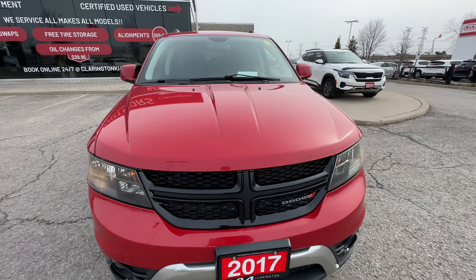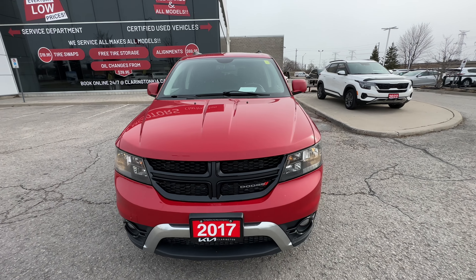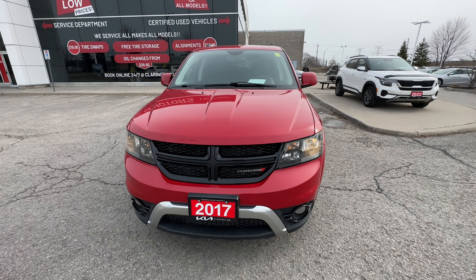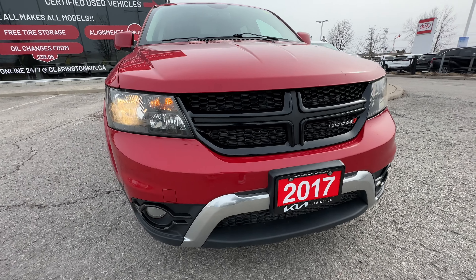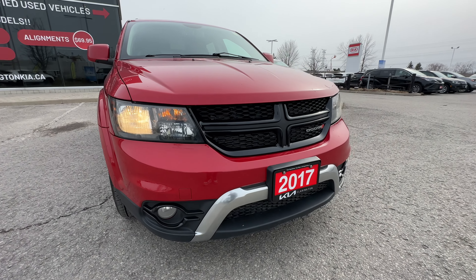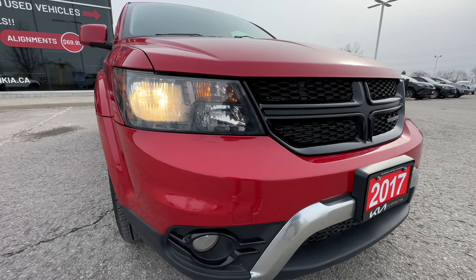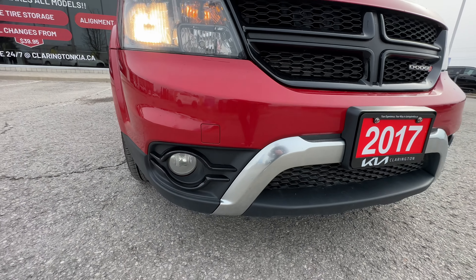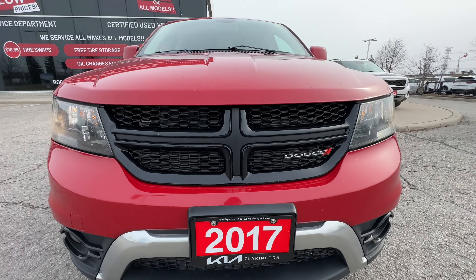This features Dodge's 3.6 liter Pentastar engine. You're going to get good fuel economy — 12.1 liters per hundred combined. Not bad, not going to break the bank. And because it's a V6, there's a lot of get up and go for highway roads. It will definitely be able to get up to speed. As we get close to the front bumper, we have some nice fog lights down below with a nice aluminum trim to finish off the Journey.